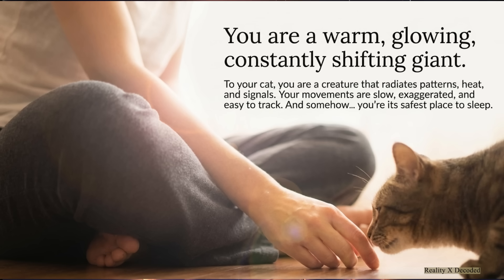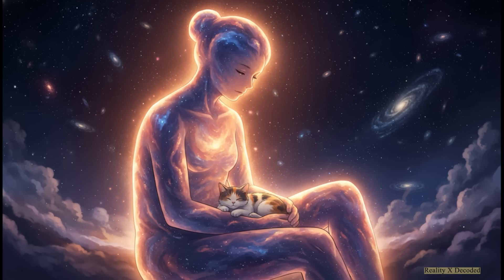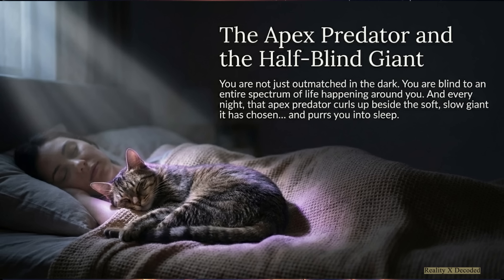And here is the beautiful, kinda crazy paradox in all of this. Despite seeing you as this towering, strange, glowing being, this tiny apex predator has decided that you — this slow, half-blind creature — are its safest place in the entire universe.